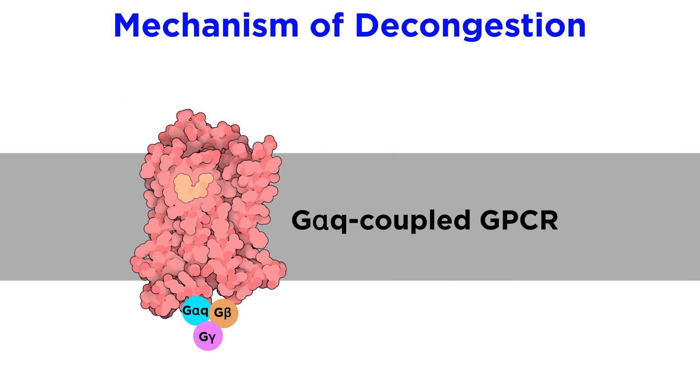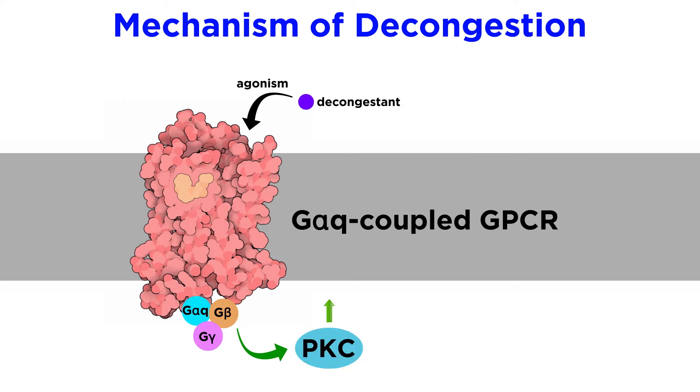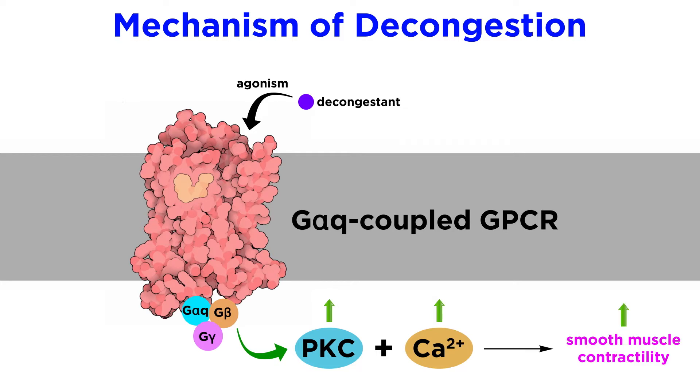The alpha-1 adrenergic receptor is a G-alpha-Q coupled, G-protein coupled receptor. The mechanism of drug-induced increase of smooth muscle cell contractility through agonism at the alpha-1 adrenergic receptor operates through the G-alpha-Q G-protein signaling cascade. This was described in detail when discussing the muscarinic-M3 receptor signaling cascade in one of the tutorials on bronchodilators, but to review, this signaling cascade increases the activity of protein kinase C and increases intracellular calcium ion concentration. These effects are synergistic in bringing about increased smooth muscle contractility.